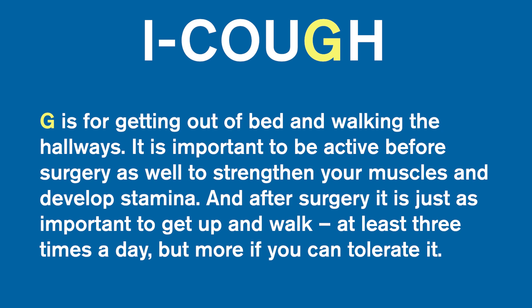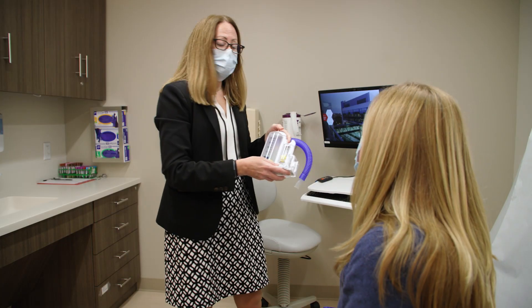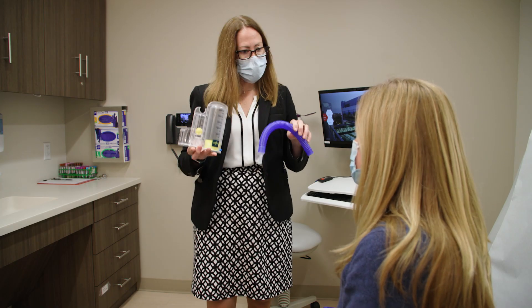G is for getting out of bed and walking the hallways. It is important to be active before surgery, as well as to strengthen your muscles and develop stamina. And after surgery, it is just as important to get up and walk at least three times a day, but more if you can tolerate it. H is for head of bed elevation. When you are in the hospital, it is important to keep the head of the bed elevated at least 15 degrees at all times. This will help you breathe easier and prevent choking.